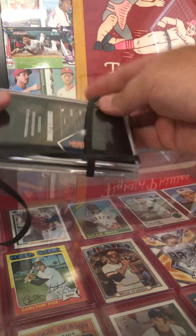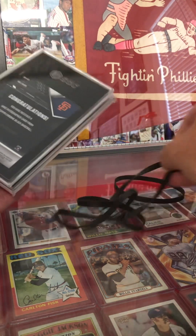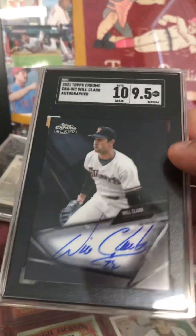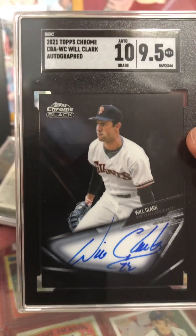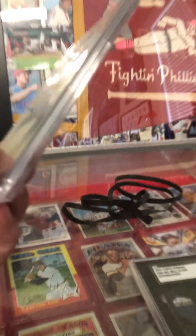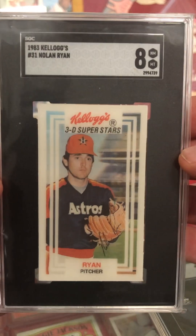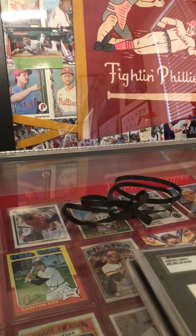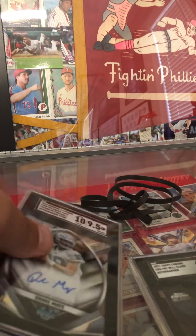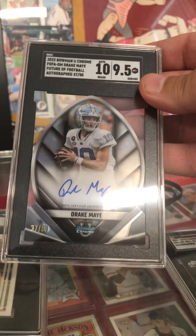Then I've got a Topps Chrome Black Will Clark out of 2021. I didn't hit any tens this time — looks like Coach got all the tens. And then the last one, 1983 Kellogg's Nolan Ryan at an eight — pretty decent grade on that card. Thank you for tuning in to GB's Card Show. Hope you enjoyed the show and you'll tune in again next time. Hit like and subscribe if you get a chance. Hope to see you again next time.